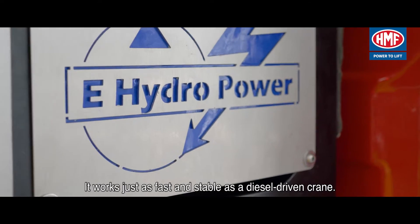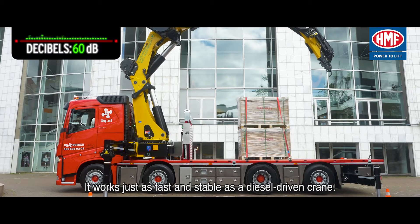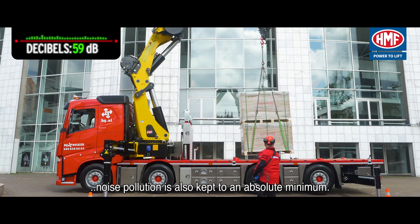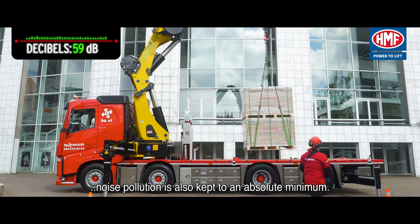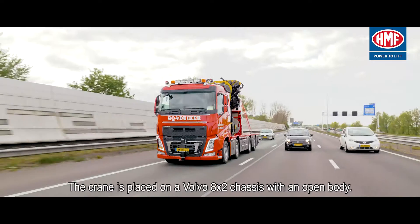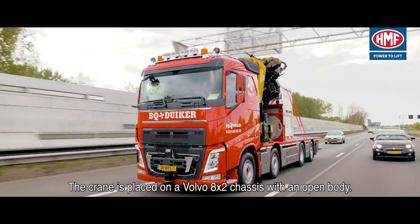Without concessions, it works just as fast and stable as a diesel-driven crane. However, because the electrical system is super silent, noise pollution is also kept to an absolute minimum. The crane is placed on a Volvo 8x2 chassis with an open body.